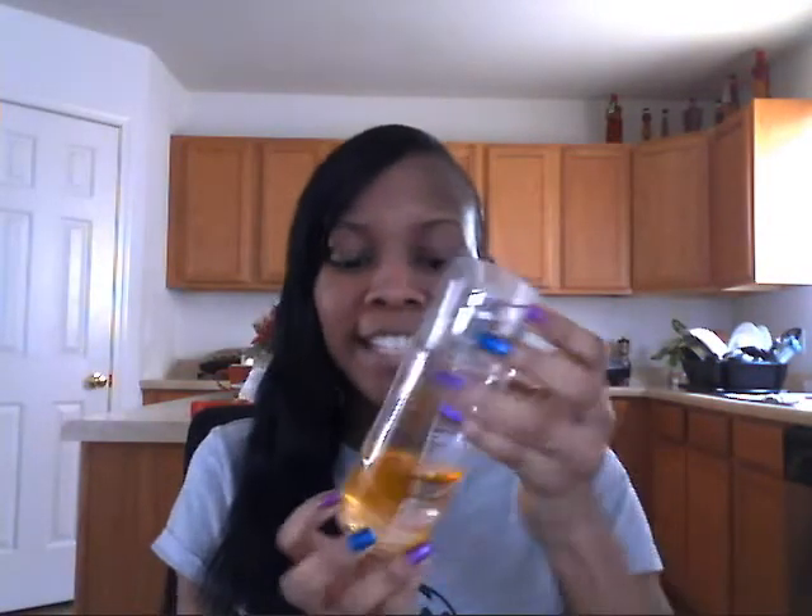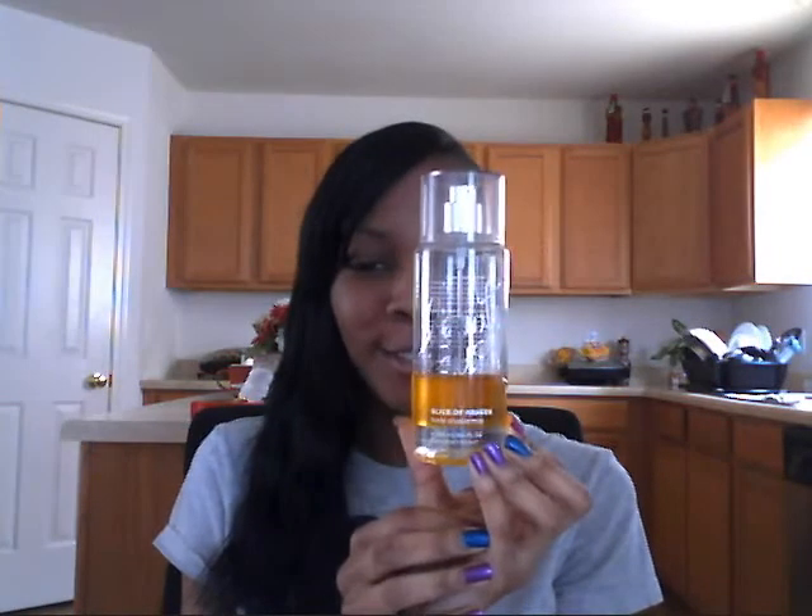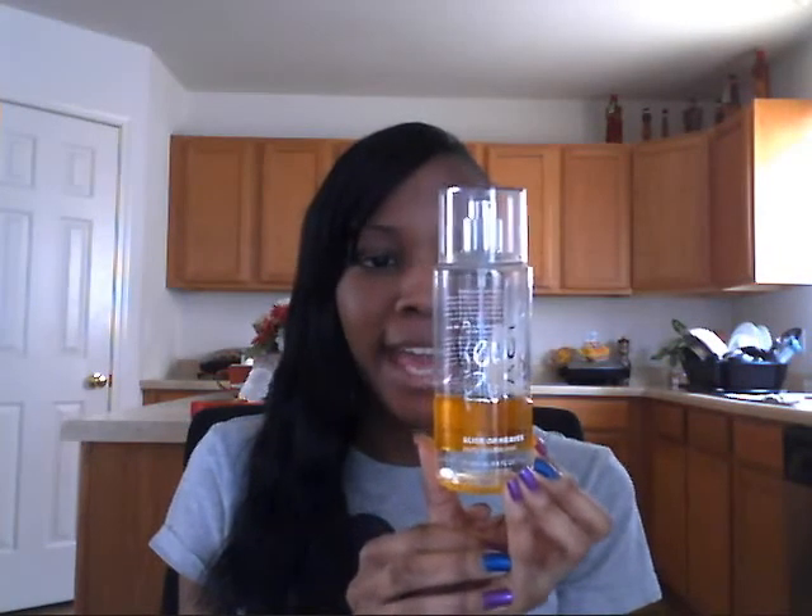I like this one because it smells like cotton candy. My next one is Slice of Heaven. I personally don't like to shake them up because I think the two-tone color is so cute. This one smells like cotton candy but with an orange fruity smell to it. It smells so good — this is maybe my second favorite because I love how it smells.